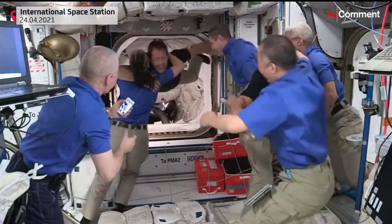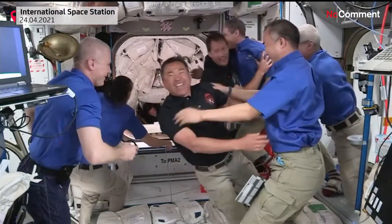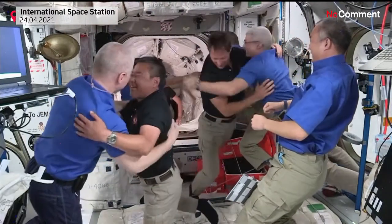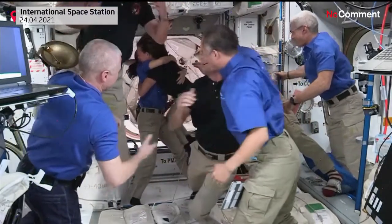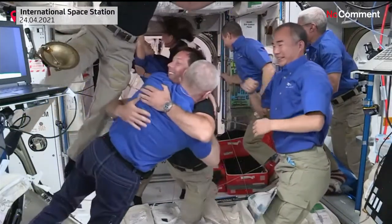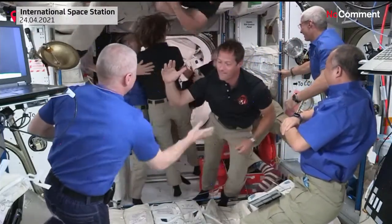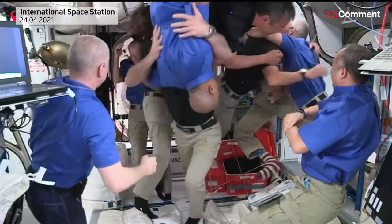And Gwyn, followed by Thomas Pesquet from the European Space Agency. Lots of hugs and smiles right now. Pilot Megan McArthur of Crew 2 is next, being welcomed by the Expedition 65 crew members. Shane Kimbrough bringing up the rear.